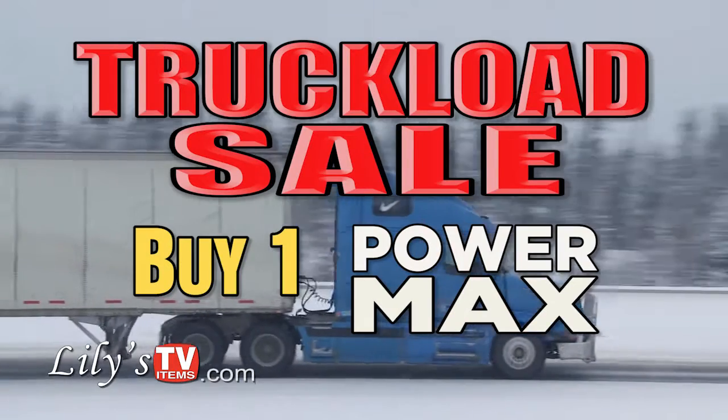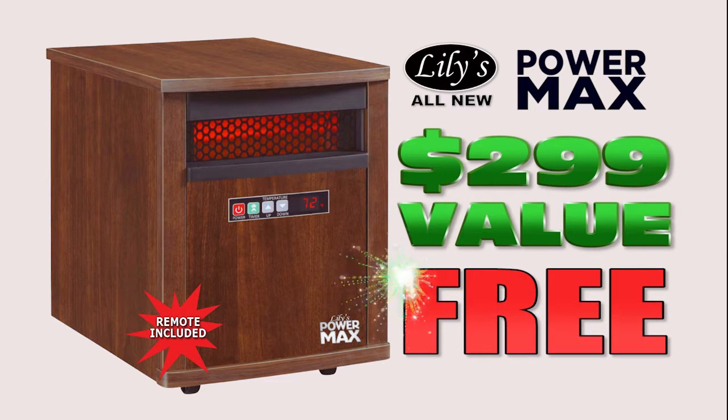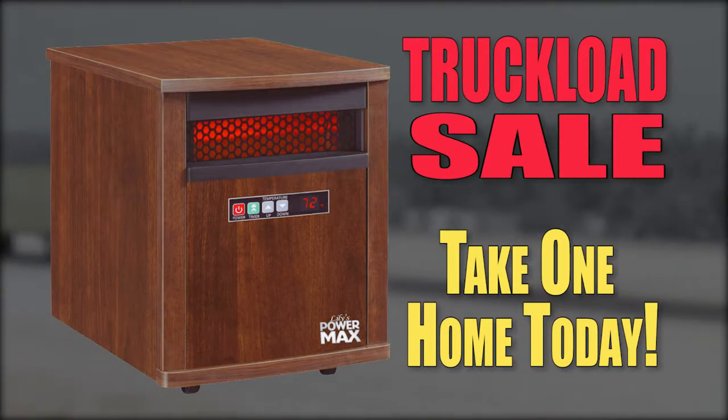Buy Lily's all-new PowerMax at the truckload sale and get one, a $299 value, absolutely free. Take one home today.